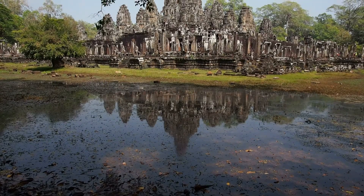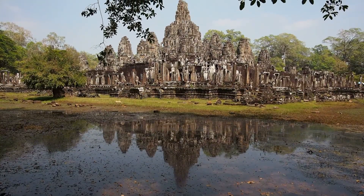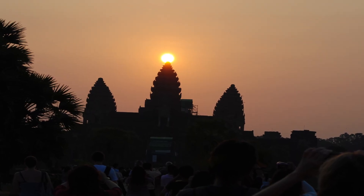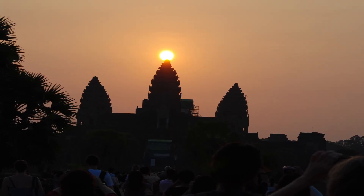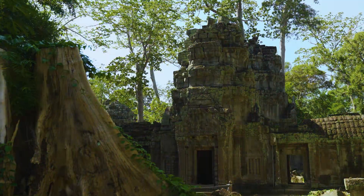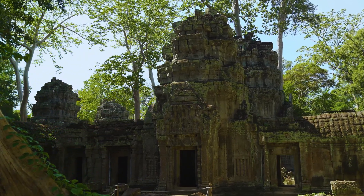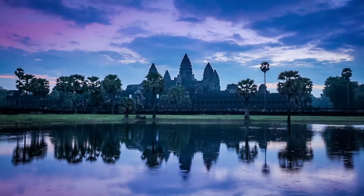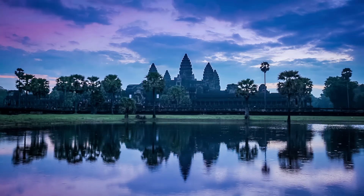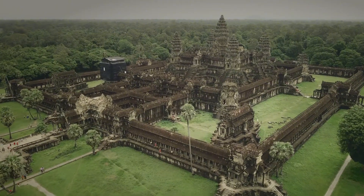Why does this matter for engineering? Because aligning a building with celestial events requires precise surveying and orientation. The builders had to position the temple so that, twice a year, the sunrise would pass exactly above the central tower. This level of accuracy implies knowledge of solar motion and careful observation. It also shows that the Khmer were not simply stacking stones — they were inscribing cosmology into architecture. For those interested in astronomy, this intersection of science and spirituality is another layer of the temple's allure. The scale of Angkor Wat can be measured not just in stones and canals, but in people.